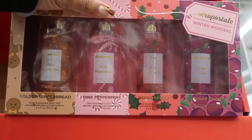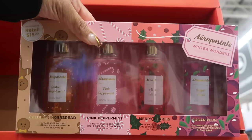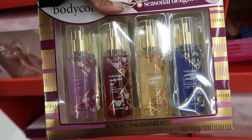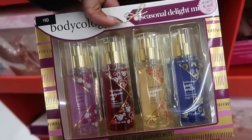There's the Winter Wonders Aeropostale set - Golden Gingerbread, Pink Peppermint, Merry Berries, and Sugar Plum for $15. And there's Bodycology - Candy Cane Kiss, Winter Plum, Gingerbread Latte, and Winter Vanilla for $10.